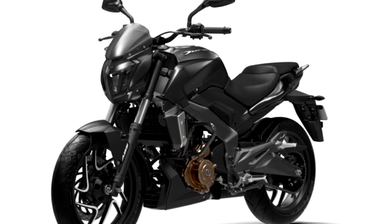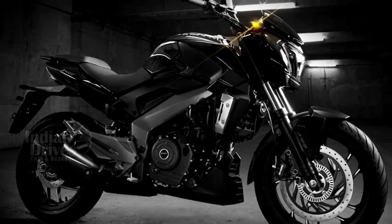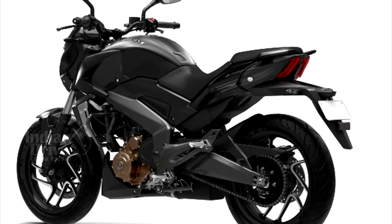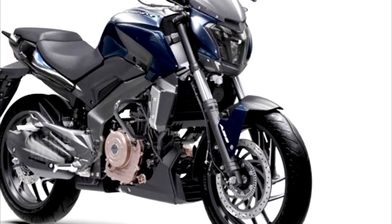Bajaj has now officially launched the Matte Black Dominar 400 in India. The bikes started reaching the dealerships a couple of weeks earlier and have been priced at Rs 1.41 lakh for the non-ABS version and Rs 1.55 lakh for the ABS version.